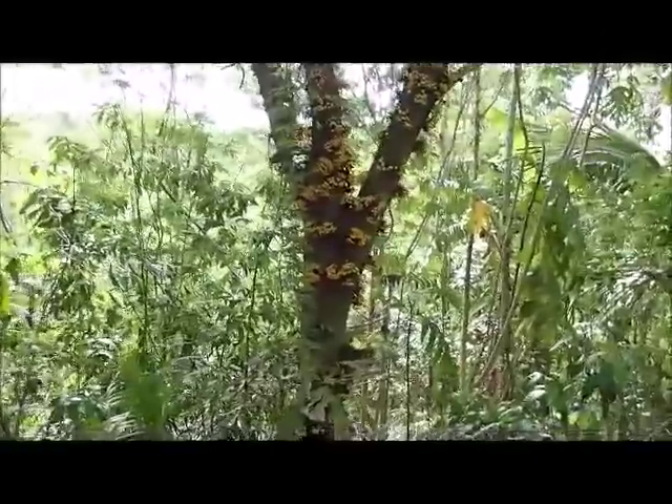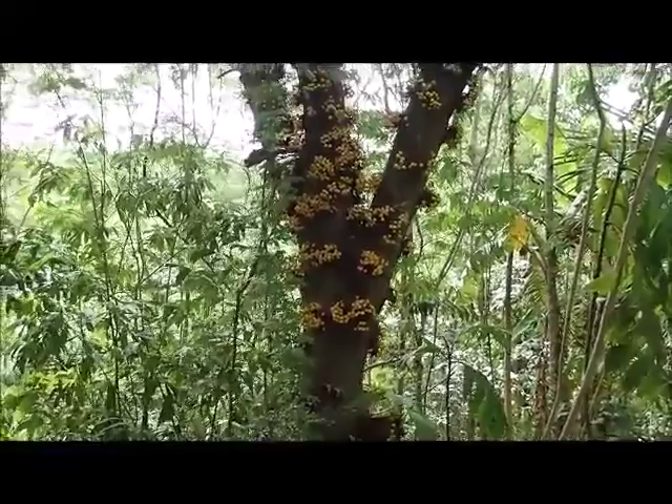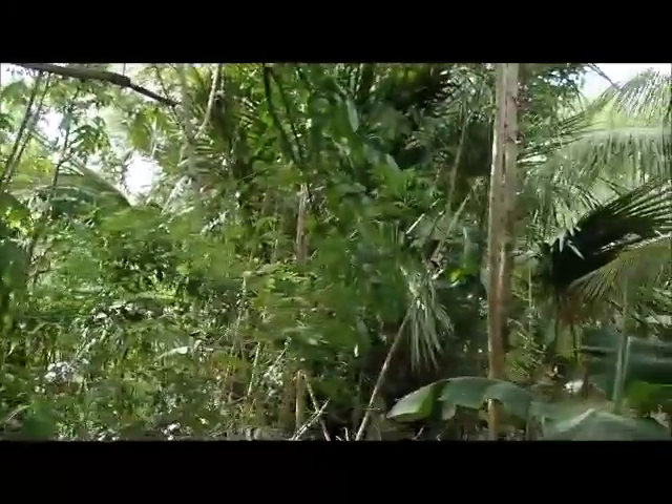There's a funny tree here — look at all the little figs on there. Isn't that weird? They actually turn bright orange after a while.